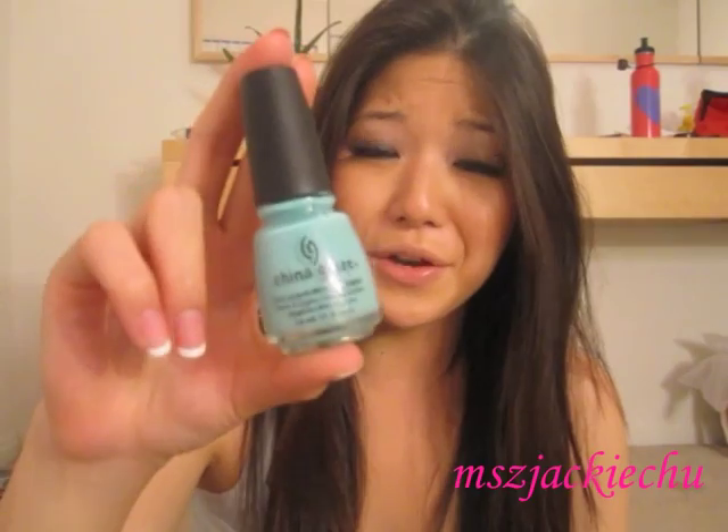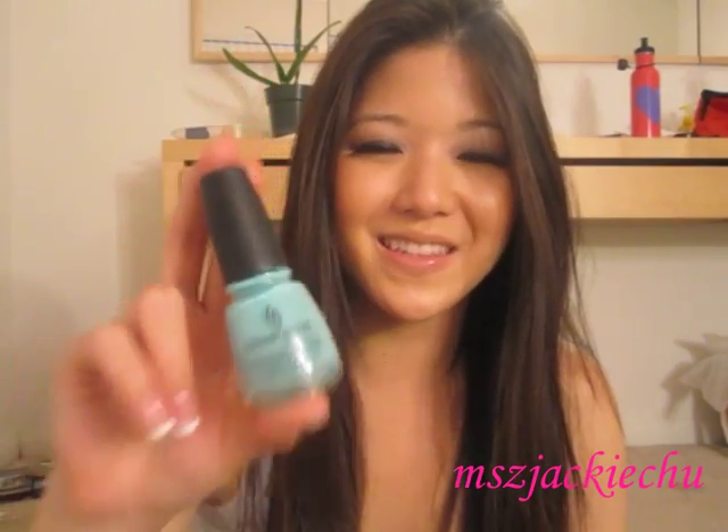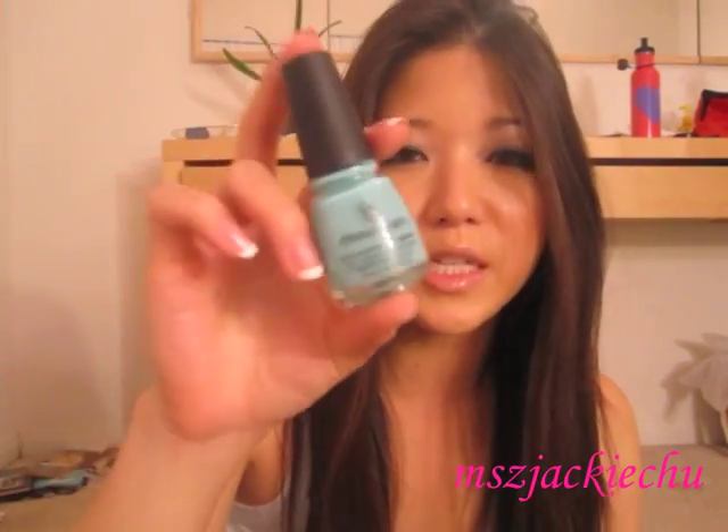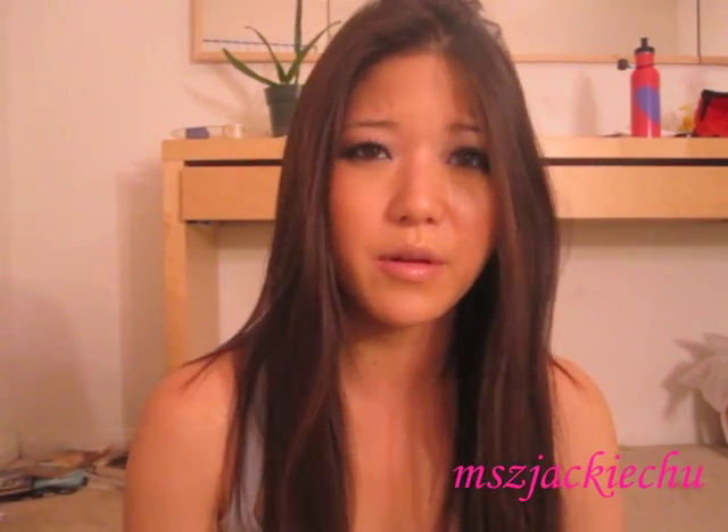The next thing I got was China Glaze For Audrey. I was so excited because everyone loves this color — it really is like Tiffany's blue, it's so pretty, inspired by Audrey Hepburn. I actually got this from Sally's Beauty, so if you're looking for it, maybe check there. I actually see it a lot in beauty supply stores — I'm not quite sure why people aren't able to find it.